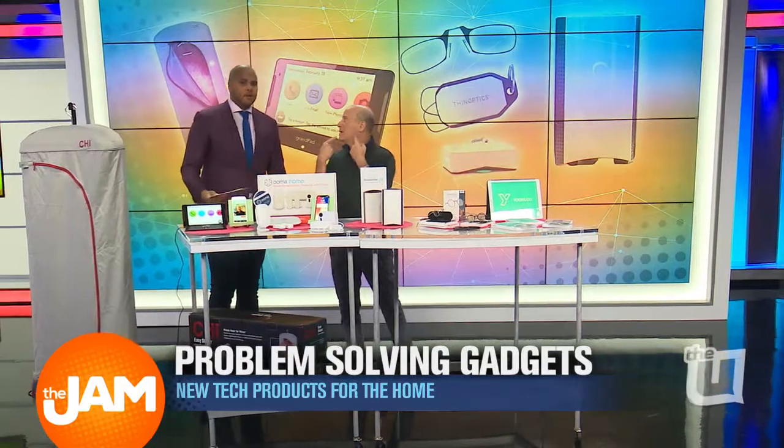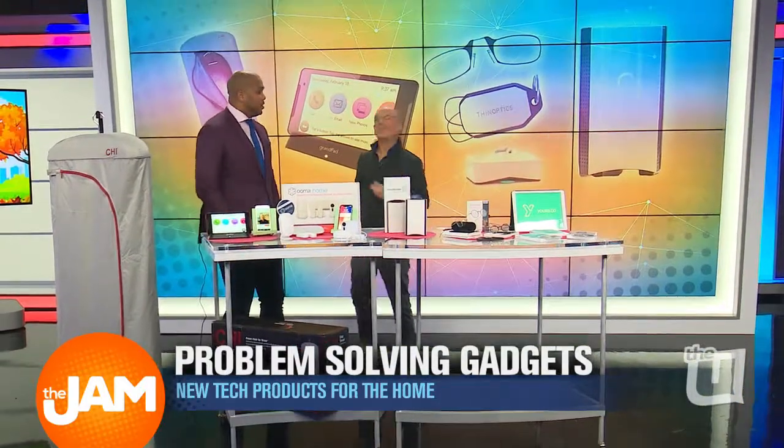Today we've got six problems and six gadgets that solve them. So first problem: wrinkles. Now I don't mean these wrinkles — I mean wrinkled clothes. I don't see any wrinkles there. The old switcheroo.